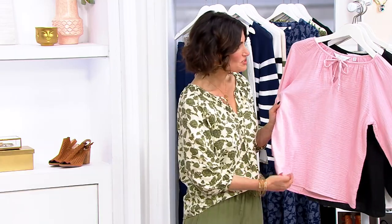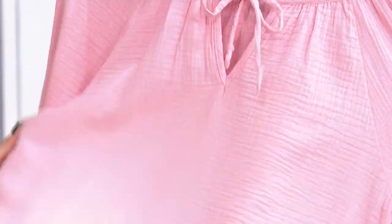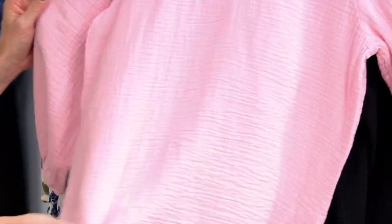It's a double gauze, which is great, so you don't have to worry about coverage, but it's still so breathable and airy. Here are the colors.